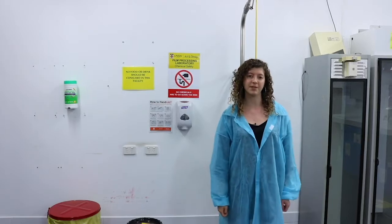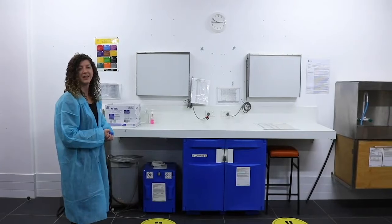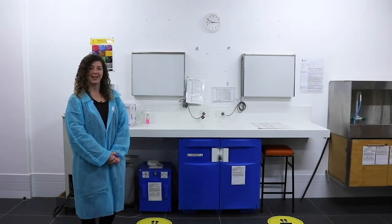Up to 2 people at a time can use the light boxes, standing 1.5 meters apart. Please be respectful of your peers, maintaining physical distance at all times. Thank you for watching, and I look forward to seeing you on campus.